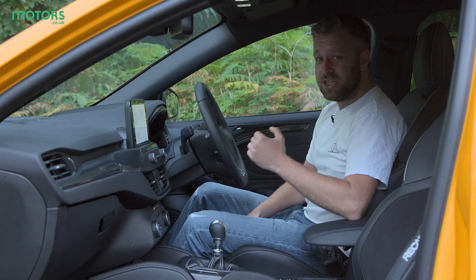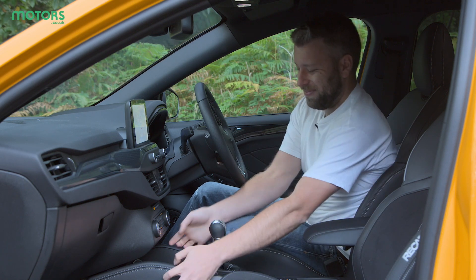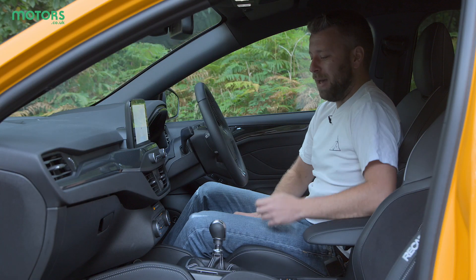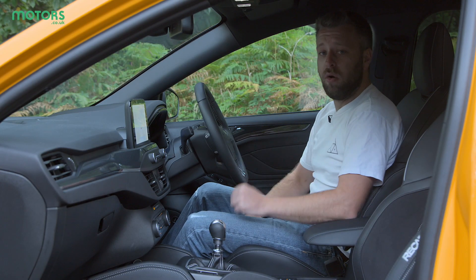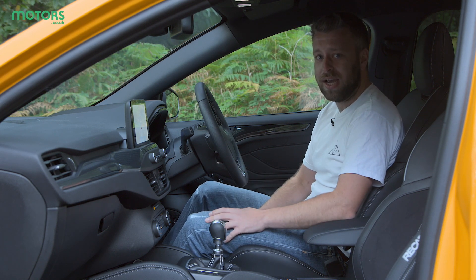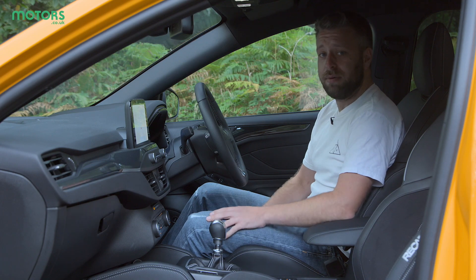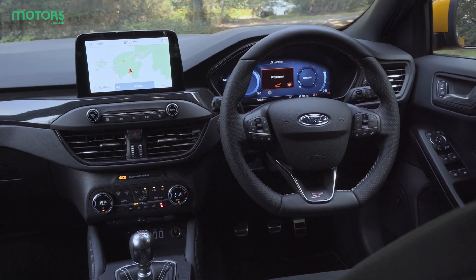However it's starting to show its age just a little bit and the material quality in here is not the best — there are some really harsh plastics. That does make it more robust and easier to live with on a day-to-day basis because it's going to take the wear and tear that comes with an everyday performance car. So overall it's a nice balance, it's just let down by some poor materials in certain areas.